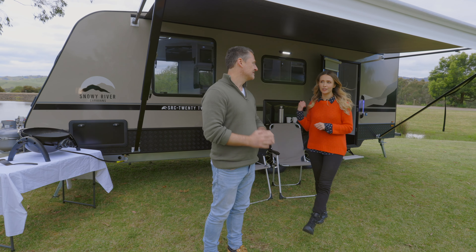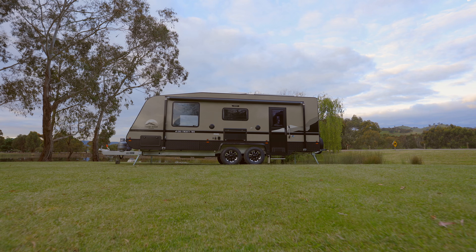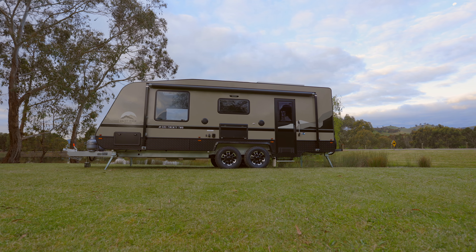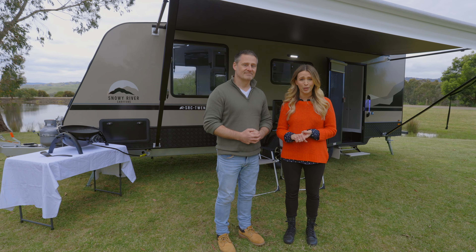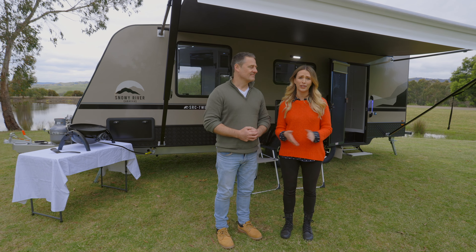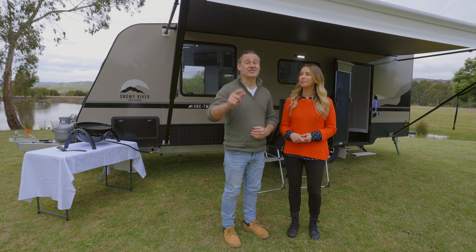What three words would you use to describe the caravan, Adam? It's an award winning caravan. It's clear to see that the SRC22 is packed with quality inclusions and features, and it's the perfect caravan for a couples getaway or an extended trip. For more information on the SRC22 or any other Snowy River Caravan, be sure to check out snowyrivercaravans.com.au — and don't forget to like and share.